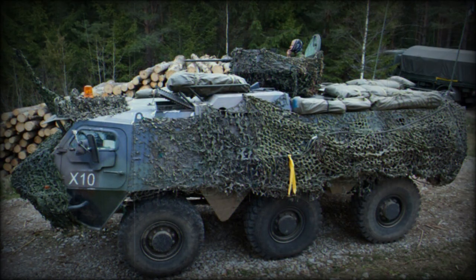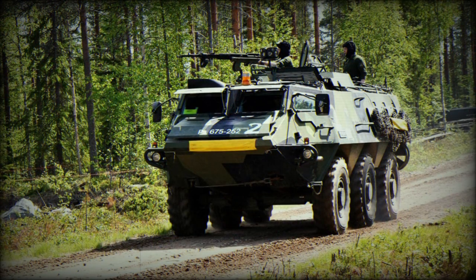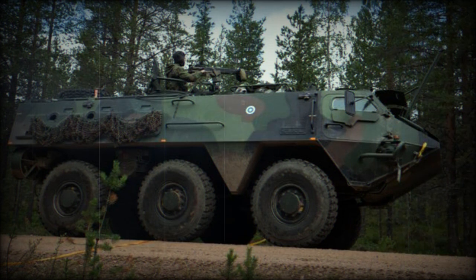The XA-188 is an early variant of the XA-200 series with improved protection, in service with the Dutch Army, Marines, and Estonian Army. The XA-200 series is the latest production version with improved armor protection and looks little different from older models. The XA-203 armored personnel carrier is in service with Finland, Netherlands, Norway, and Sweden.